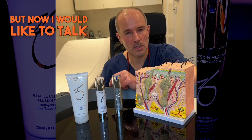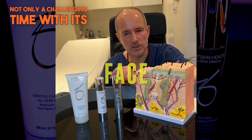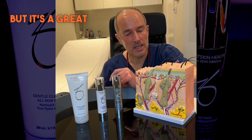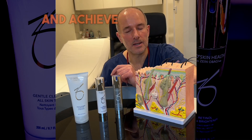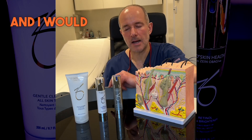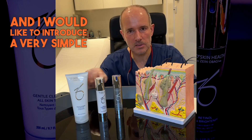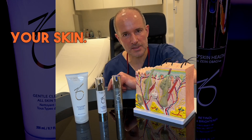But now I would like to talk about the skin — winter is not only a challenging time with its windy, dry and cold air, but it's a great opportunity as well to boost your skin and achieve a much better and clearer complexion. I would like to introduce a very simple three-product routine that you can use in the wintertime to boost your skin.